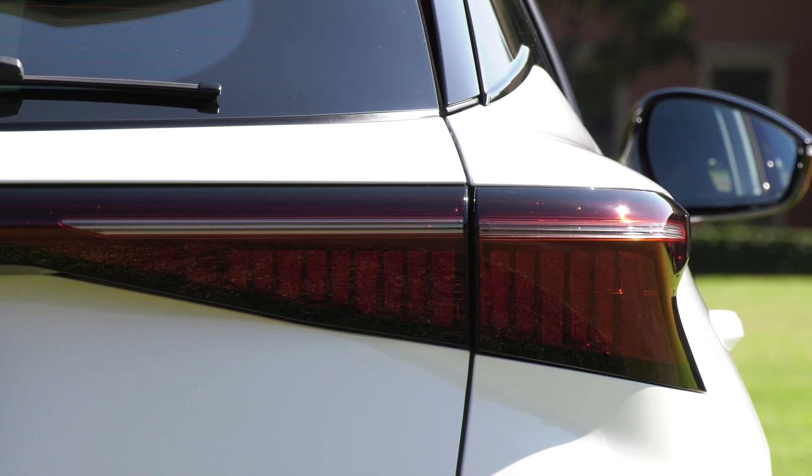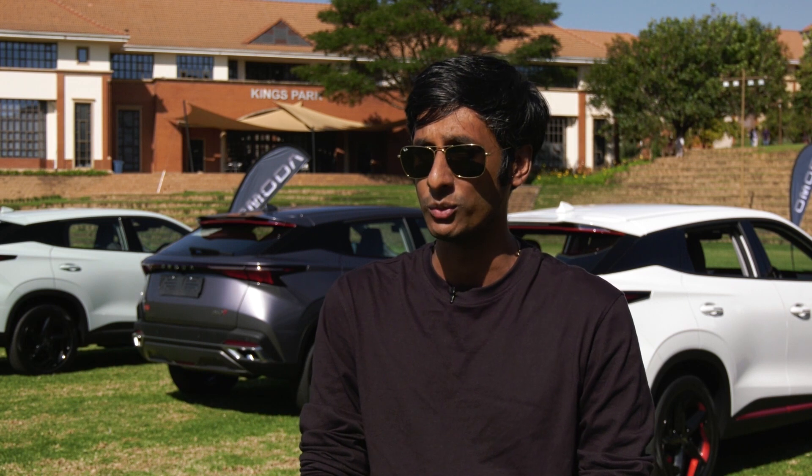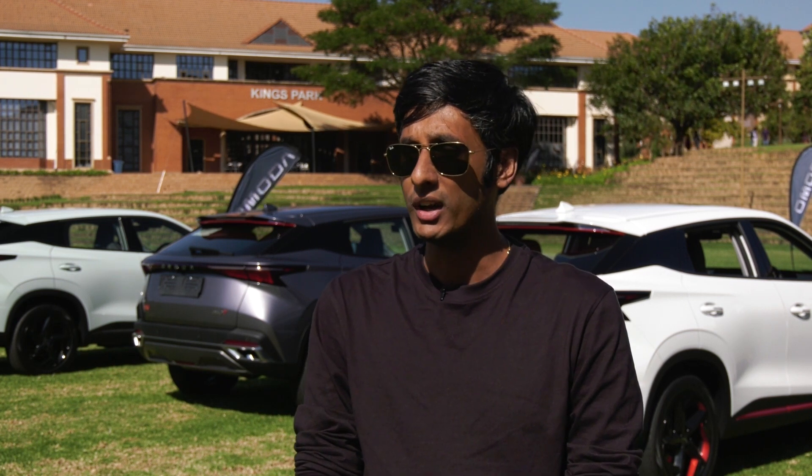I think the spec is very competitive and very comprehensive. Anyone who gets into this car is going to feel like they've got a full SUV package, and I think that's what's going to give it a very good edge in the market.